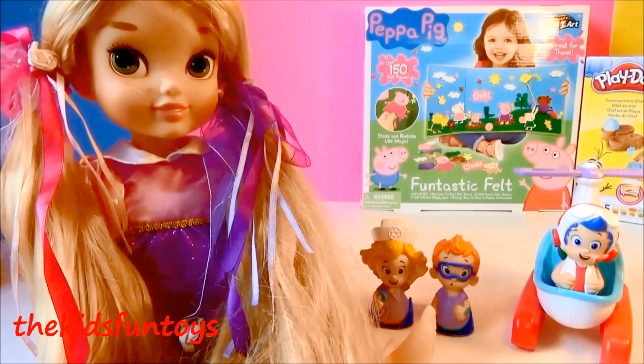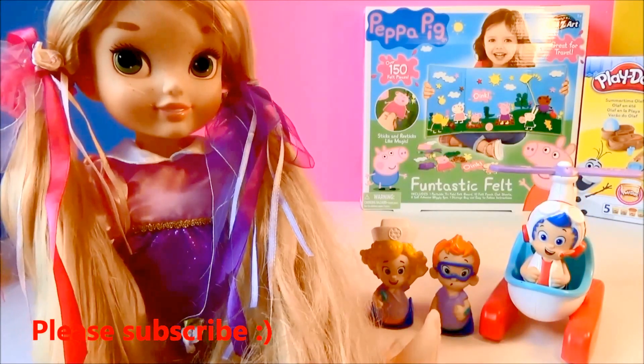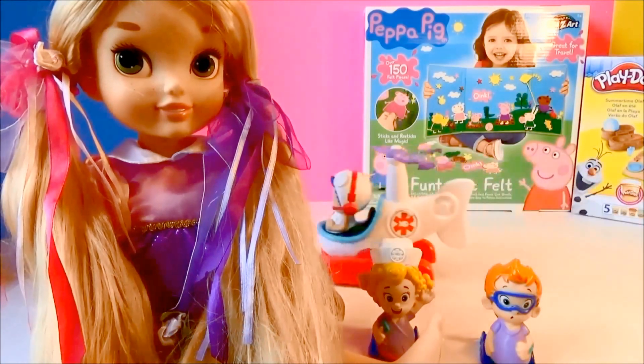Thank you so much guys for watching! This is Jen of Kids Fun Toys. Please like, comment, share, and subscribe right here at the Kids Fun Toys channel. Super cool!